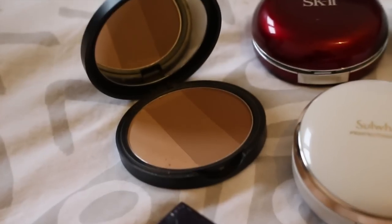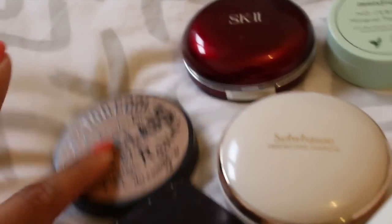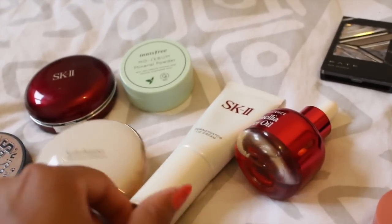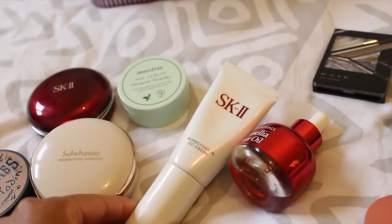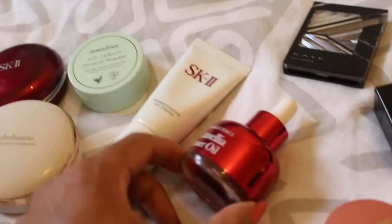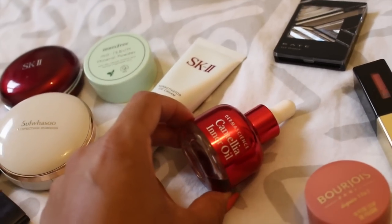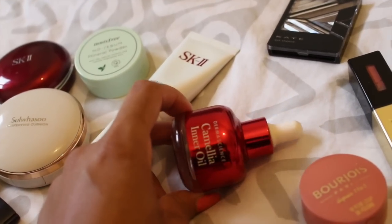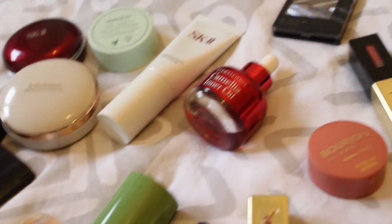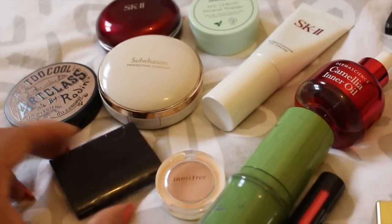That's three different colors, that's useful. What else? That's a CC cream. What do you like about this? You mix your foundation with this sometimes — it makes your face less dry? My skin is so dry. And then what else? This is your brow powder.